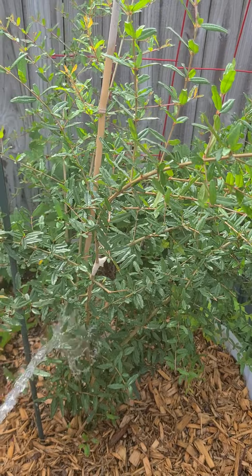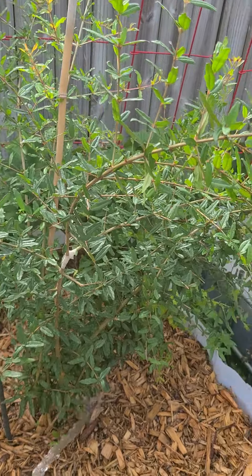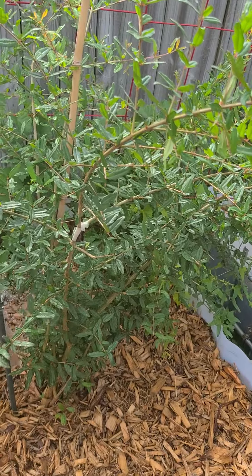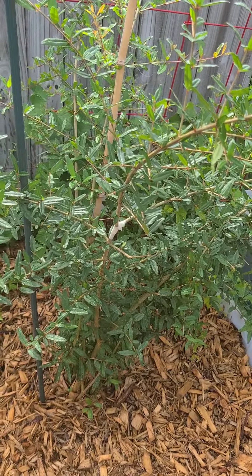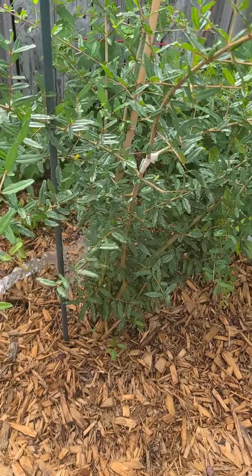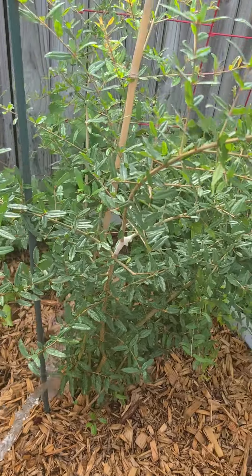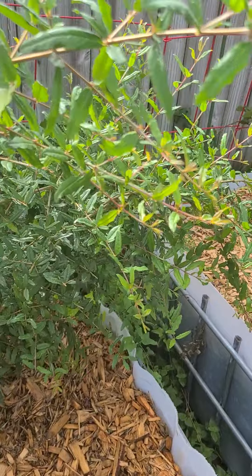This is a pomegranate. Haven't got any fruit out of this yet. This thing's been growing like crazy — it was a little seven-inch pomegranate when I put it in here about four or five months ago. Now look at it. I'm hoping to get some fruit out of this thing pretty soon.